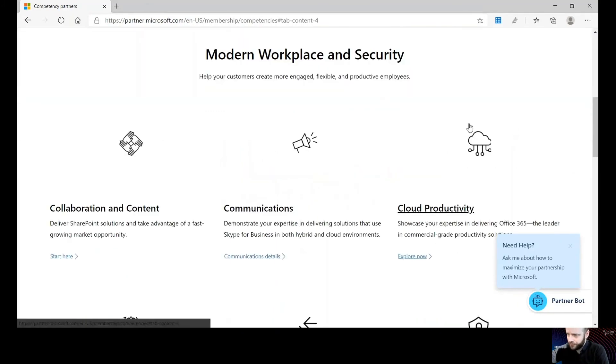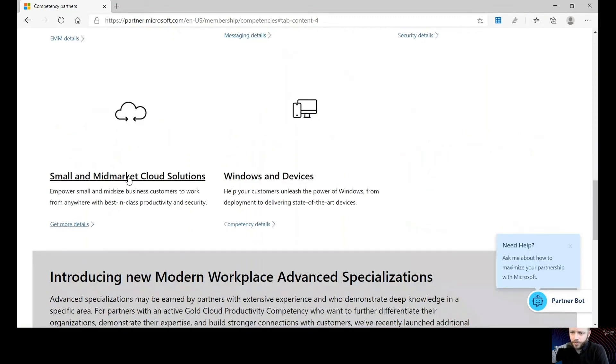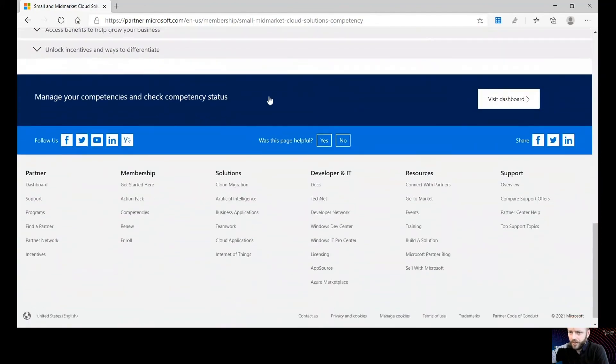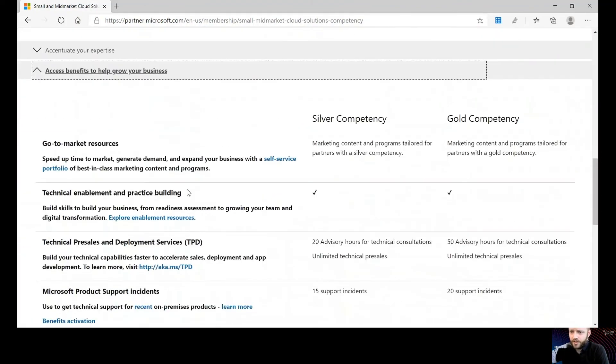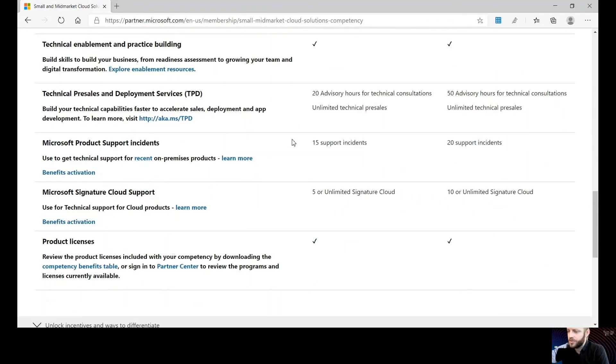All other exam competencies are listed there as well — you would just change the tabs to see where you are. For Modern Workplace and Small Midmarket Cloud, you can click in and it gives you all the information about what is required. The benefits listed underneath include go-to-market resources, technical enablement, pre-sale deployment services, product support, signature cloud support, and specific internal use rights and product licenses.